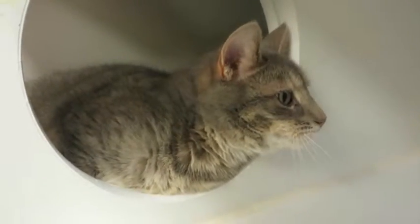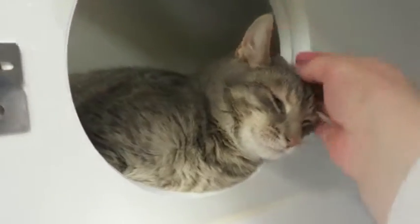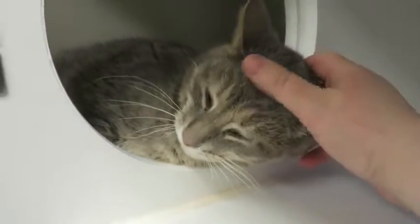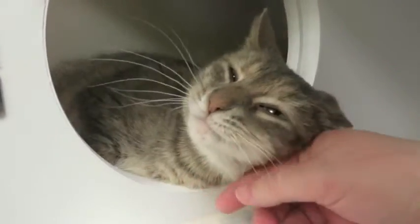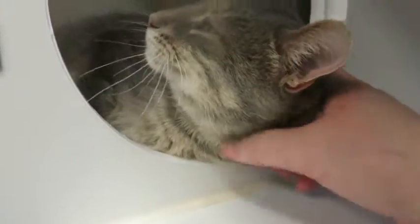Say hello to our beautiful Miss Oliva. Oliva is absolutely gorgeous. She's what we call a dilute tortie. She actually may be a dilute tortie — she has the stripes of a tabby, the beautiful colors of a tortoiseshell, but a dilute tortoiseshell. So it's grays and beiges and browns.